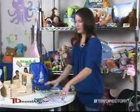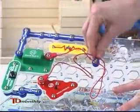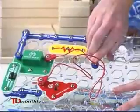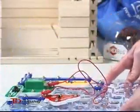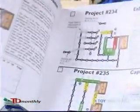Right here we've got a fun science kit, Snap Circuits from Elenco Electronics. They can build on this circuit board and make doorbells, alarm radios, and the book has more than 300 projects.